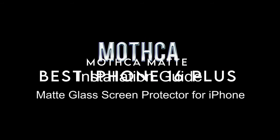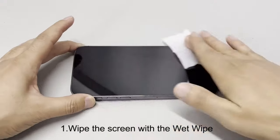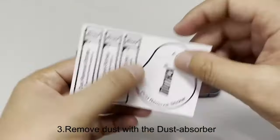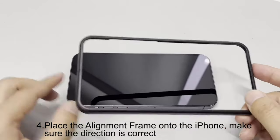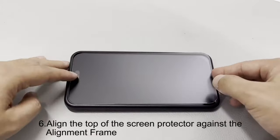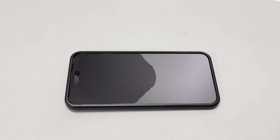At number three, Mothka Matte. Looking for a screen protector that elevates your iPhone 15 Plus experience? The Mothka Matte has some impressive features. Its anti-glare technology and matte finish eliminate screen glare, making it perfect for reading outside or in bright light. The silk-like surface resists dirt, sweat, and fingerprints even on hot summer days. It also boasts 9H surface hardness, providing exceptional protection against daily wear and accidental drops.